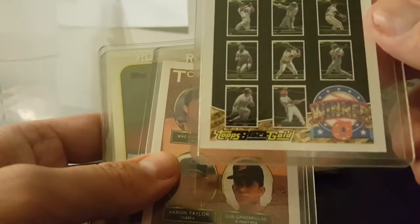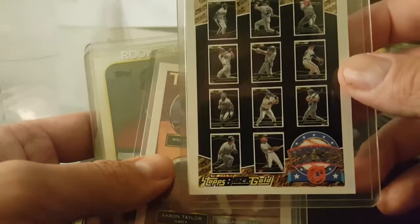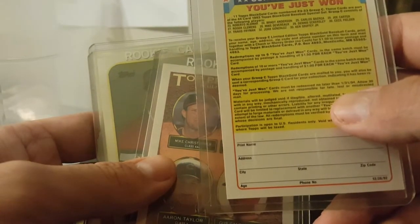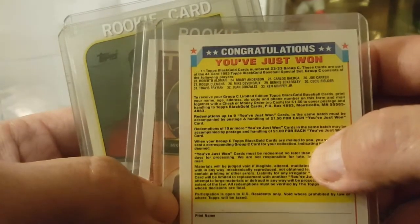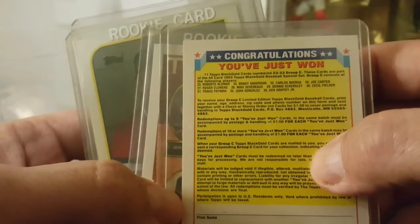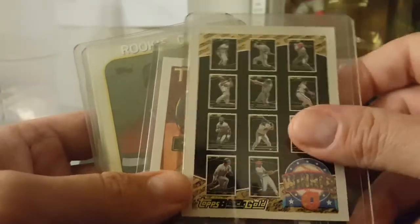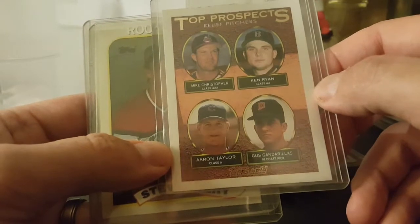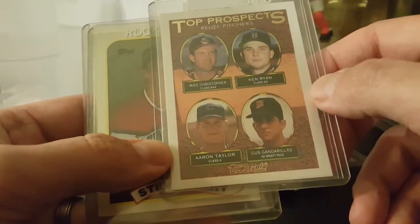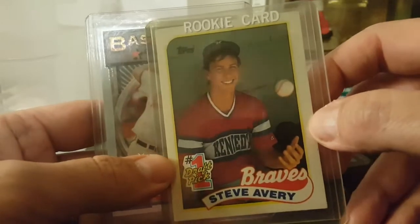Here's one of these Topps redemption cards for the Topps Black Gold winner Group C. It shows who all is in that section - got a checklist. Saberhagen, Alomar, Roger Clemens, Travis Fryman, Brady Anderson, Mike Devereaux, Juan Gonzalez, Carlos Baerga, Dennis Eckersley, Ken Griffey Jr., Joe Carter, and Cecil Fielder. Man, I'd like to have that set - Ken Griffey Jr. in it. Top Prospects. There's a Steve Avery rookie and Ben McDonald Baseball's Finest.